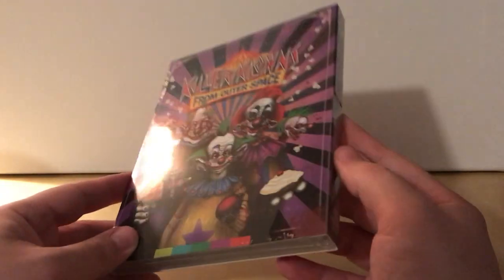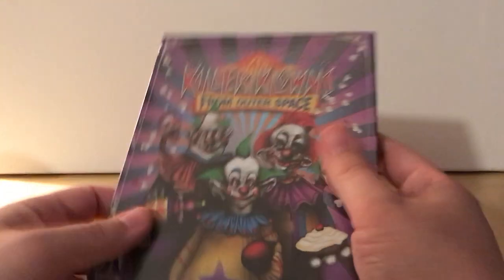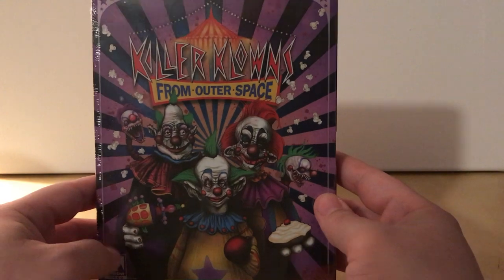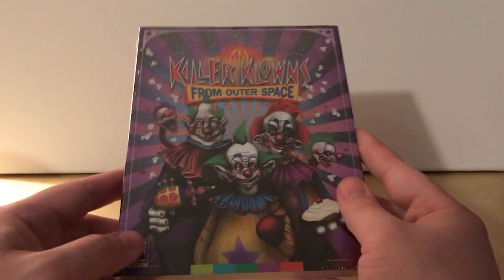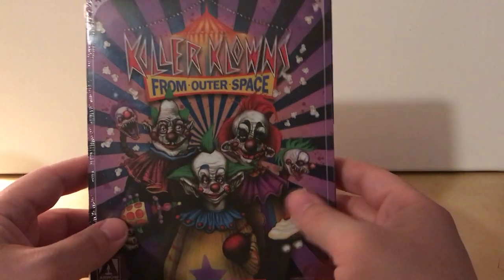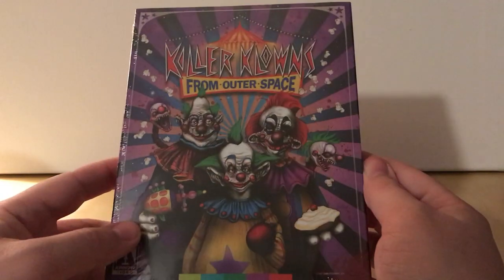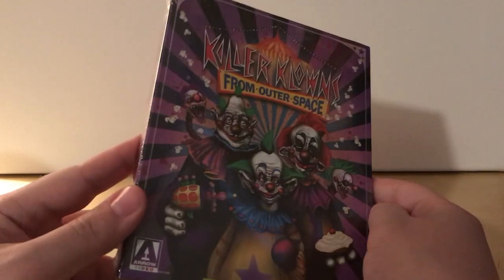I've actually almost bought that cheapo Fox — I think it's Fox, maybe MGM — version for like five bucks at Best Buy or Walmart, almost bought it a couple times, but I just figured I'd wait. I knew there was an Arrow release and I thought maybe possibly they would re-release it, and I'm thankful that they did.